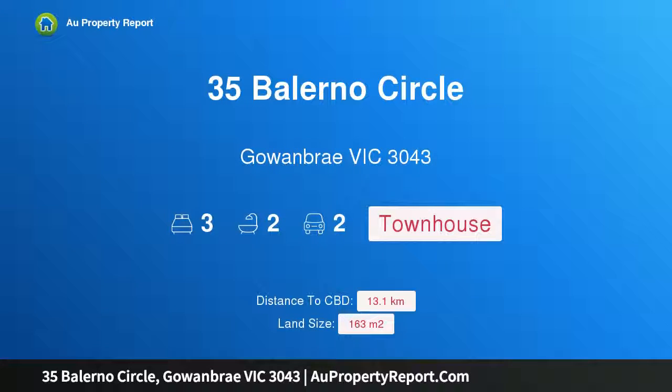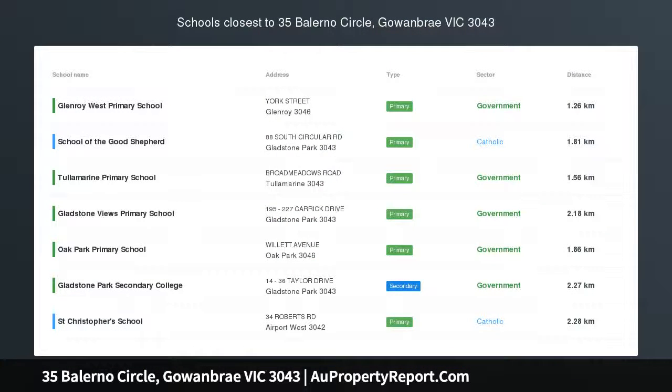Hi, I am glad to introduce property 35 Balerno Circle, Gowanbrae, Victoria 3043 — a super townhouse with lifestyle advantages moments to Westfield Shopping Center, schools, Moonee Ponds Creek Trail, public transport, and freeways.